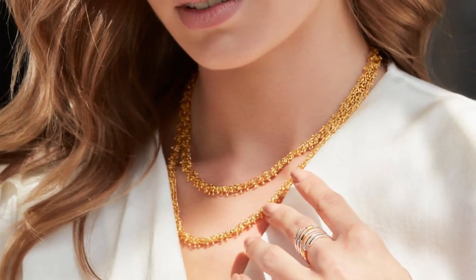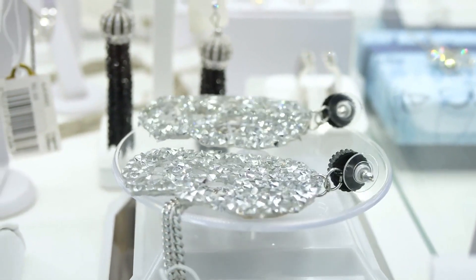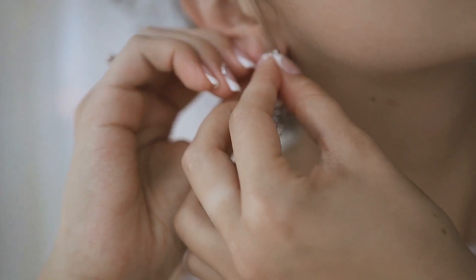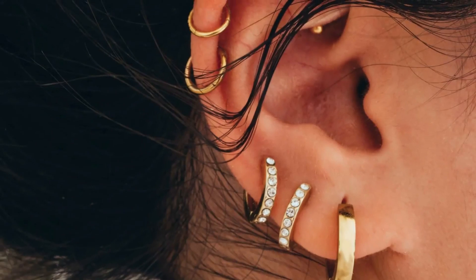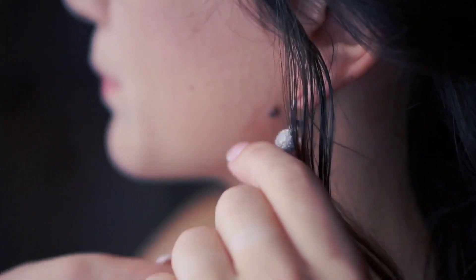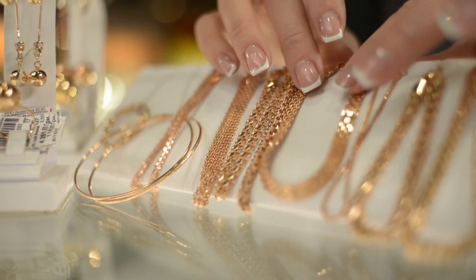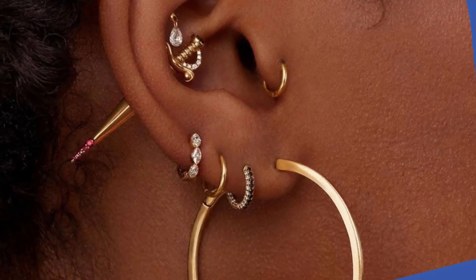Consider your outfit — think about how your cuff will complement your attire. Statement cuffs stand out against bare arms, while narrower cuffs suit high neck tops or dresses. Mix and match different cuff bracelets to create a personalized look, experimenting with stacking cuffs of varying widths and materials. Consider your skin tone when choosing metals and gemstones: warm undertones pair well with gold jewelry, while cool undertones suit silver or platinum.